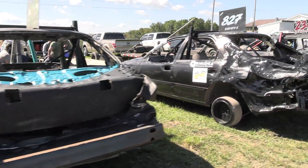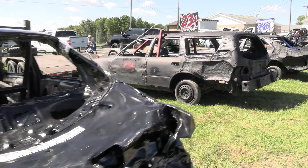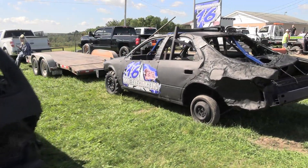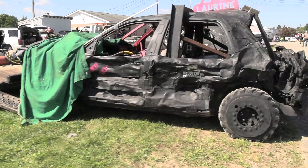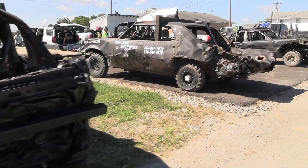We've got a whole bunch of compacts lined up over here, and then we've got what looks like some full-size cars. I'm not sure how many of these are the Elite versus the Hardcore full size, but there are quite a few of them.